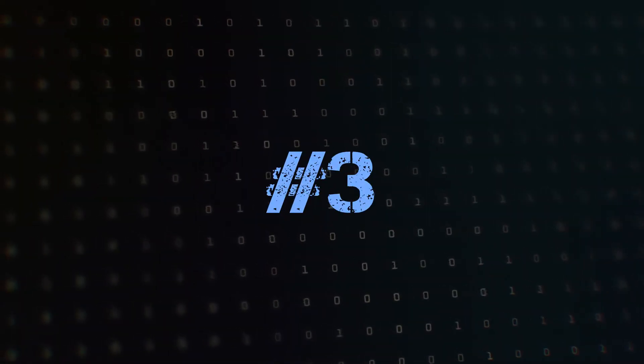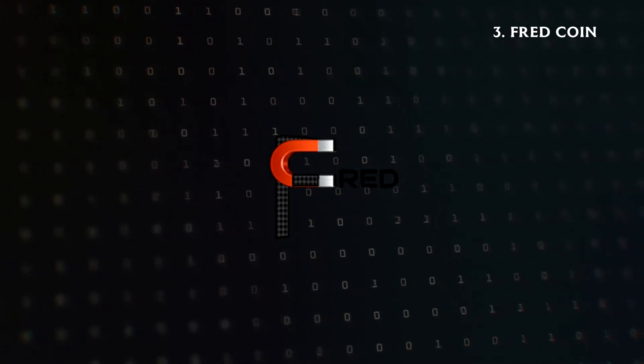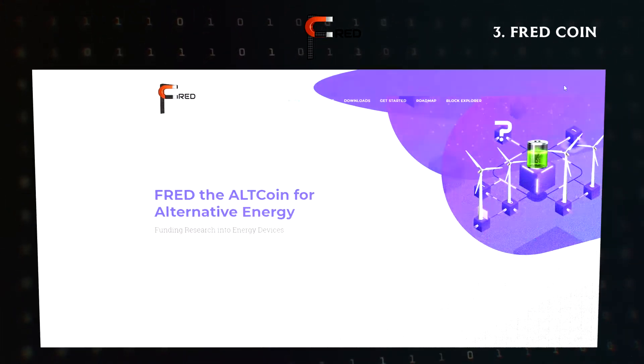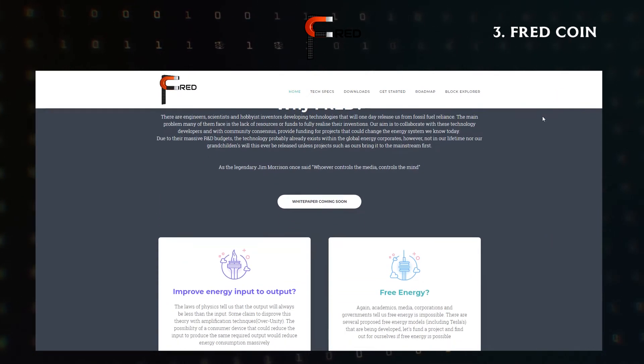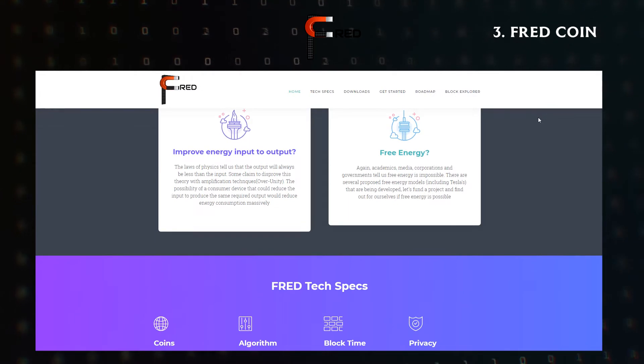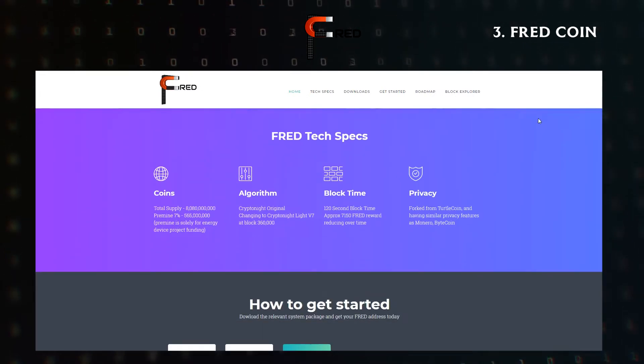In third place, we have FredCoin. FredCoin is aiming to promote the adoption of alternative energy and hopefully fund research into energy devices that could one day become mainstream. Therefore, Fred could be classified as a social charity project.